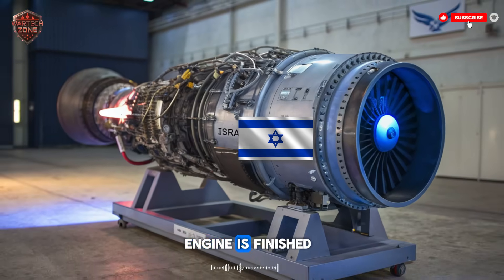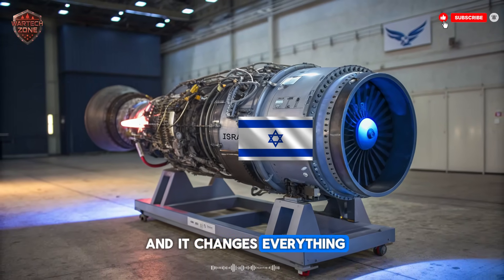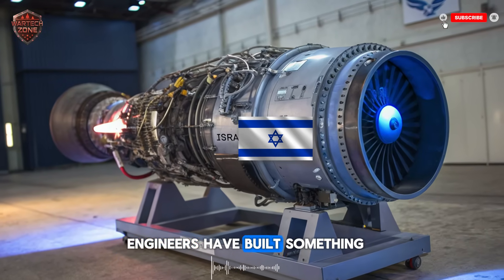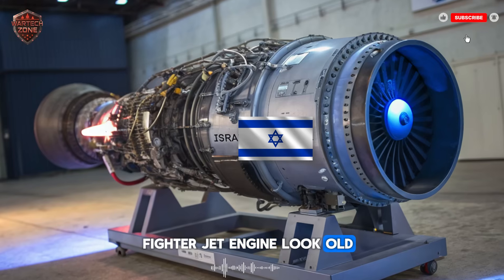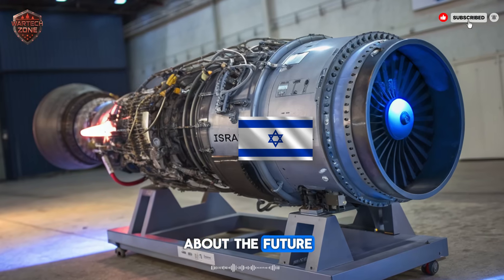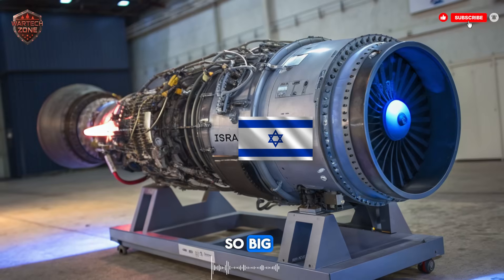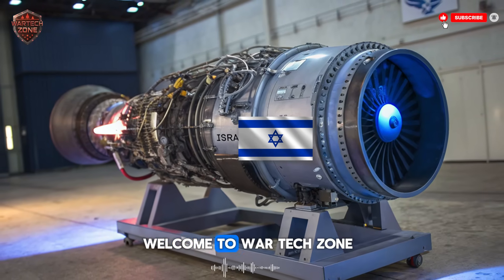A new fighter jet engine is finished. It's real, it's secret, and it changes everything. Right now, in a facility in Israel, engineers have built something that makes every other fighter jet engine look old. This isn't a story about the future — this is happening now. And what it means for air power is so big, it's hard to even explain, but we're going to try. Welcome to War Tech Zone.